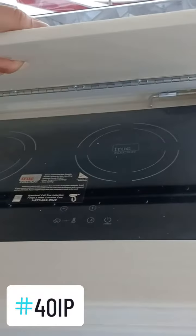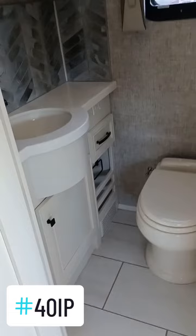Here's your dishwasher, and a true induction cooktop. Lots of great features — again, it's a bath and a half, and there's your half bath.